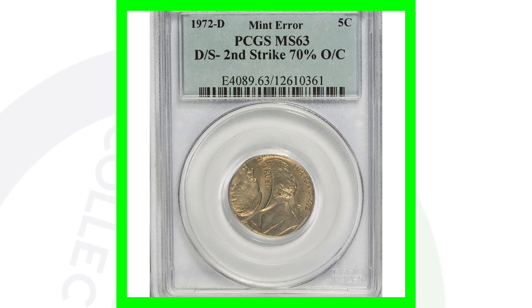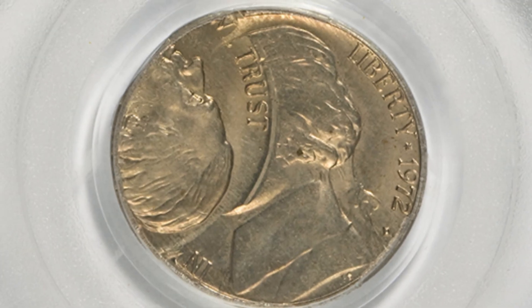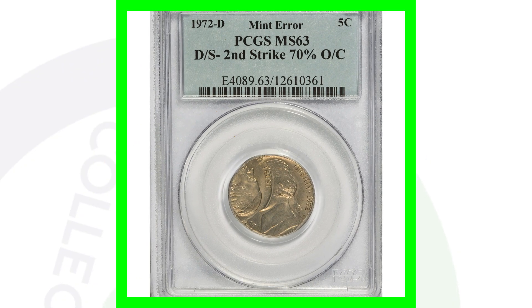Here is another double strike, but this is on the regular business strike nickel — the 1972 D Mint mark, like you would find in everyday pocket change. However, this one has been double struck and that second strike is 70% off center. We can see that very clearly in the images. This coin sold for over $200.